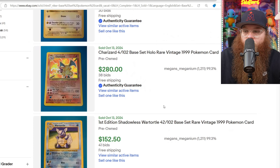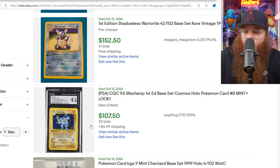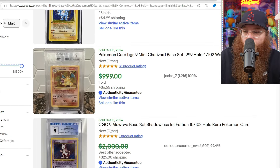It's just so hard to get the unlimited cards out of this. But next, we got the First Edition Wartortle here for $152. We got a First Edition Machamp — this is the Unlimited one — CGC 9.5 for $107. We got the Beckett 9 Unlimited Charizard for $1,000.